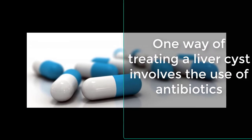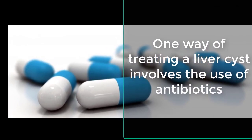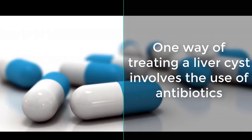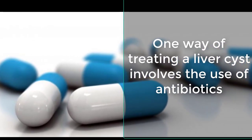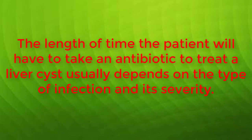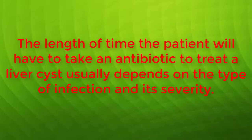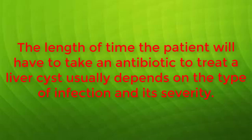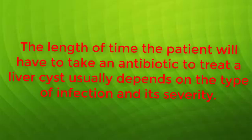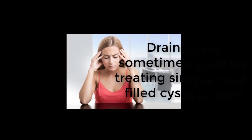One way of treating a liver cyst involves the use of antibiotics. If a cyst has developed because of a bacterial infection, the use of the appropriate antibiotic for the particular type of bacterial infection may prove helpful. The length of time the patient will have to take an antibiotic usually depends on the type of infection and its severity. In some cases, a person may need to take antibiotics for a month or more; in others, several days of antibiotic use may be enough.